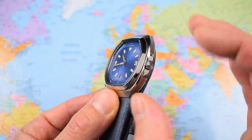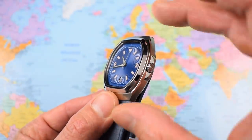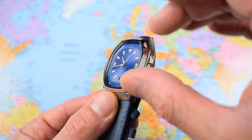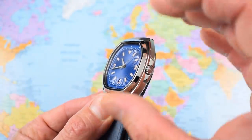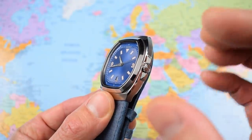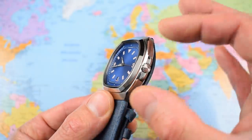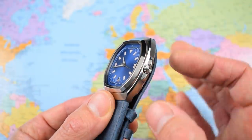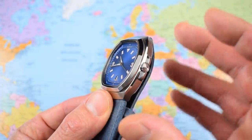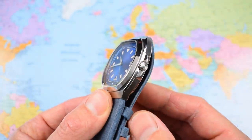316L stainless steel case, and it is a three-piece case. So although technically it's a tonneau, it's a kind of cushion case. Badger have gone some way to modernizing it and softening up some of the edges you'd get with a one-piece construction. If you get a tonneau case wrong it can look like a bar of soap, so the three-piece design with a smooth bezel and case back has softened those edges, making for a more cohesive design overall.